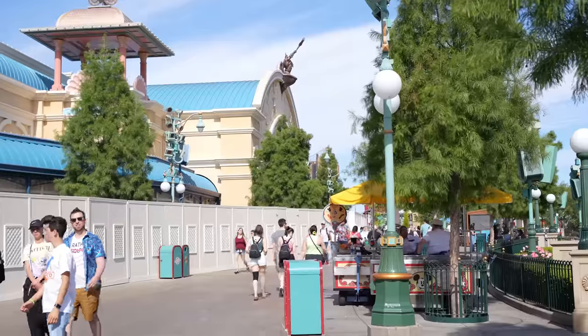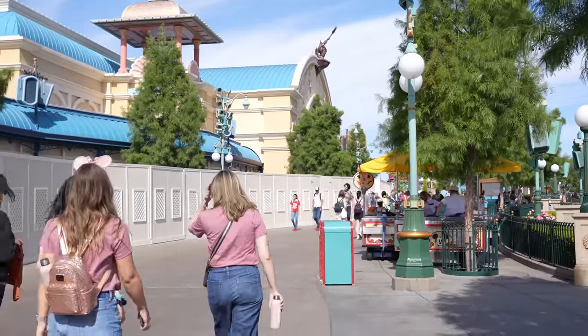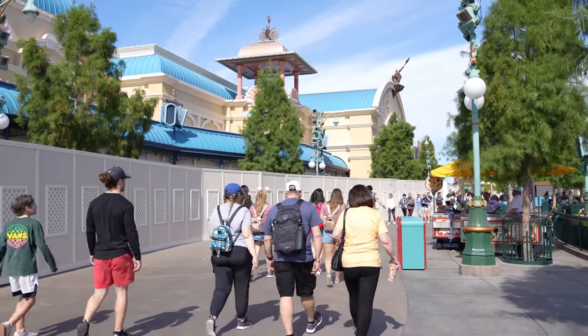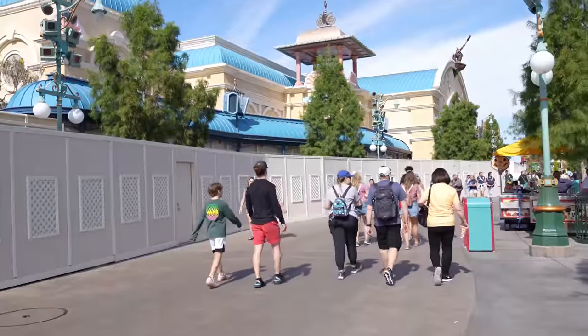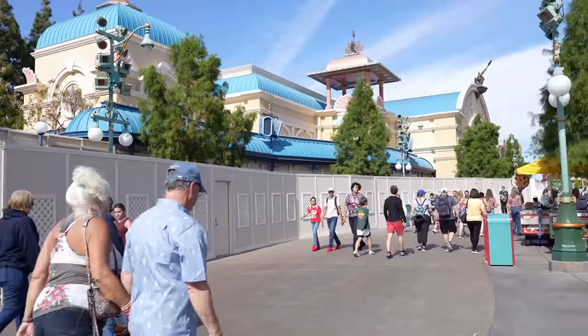I've been walking around DCA for about 15 minutes now and found nothing else new — it's a pretty slow day. That massive construction wall is still here in front of the Little Mermaid ride, looks exactly the same as last week, and I don't hear any construction noises right now. For the past two weeks every time we've come to DCA, we've been going to the Grand Californian Hotel because they've been having some really cool Star Wars treats, and I think there might be some new ones.